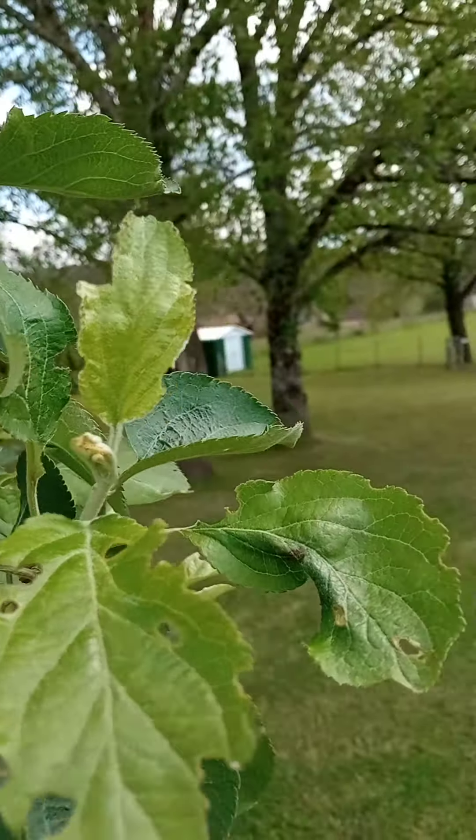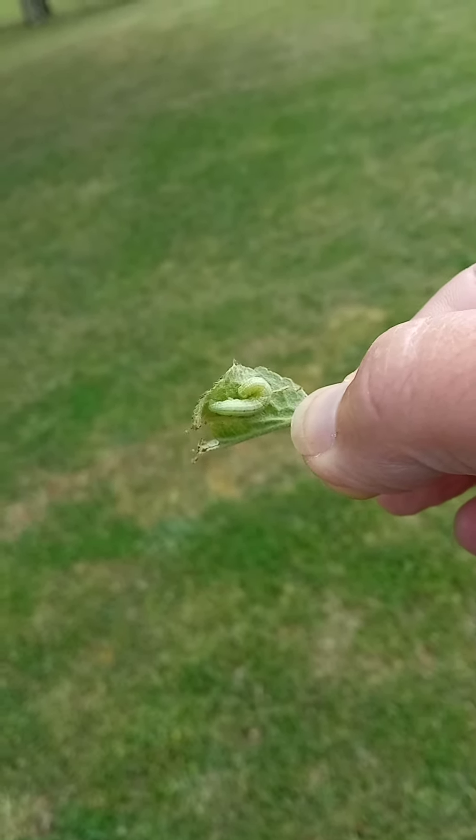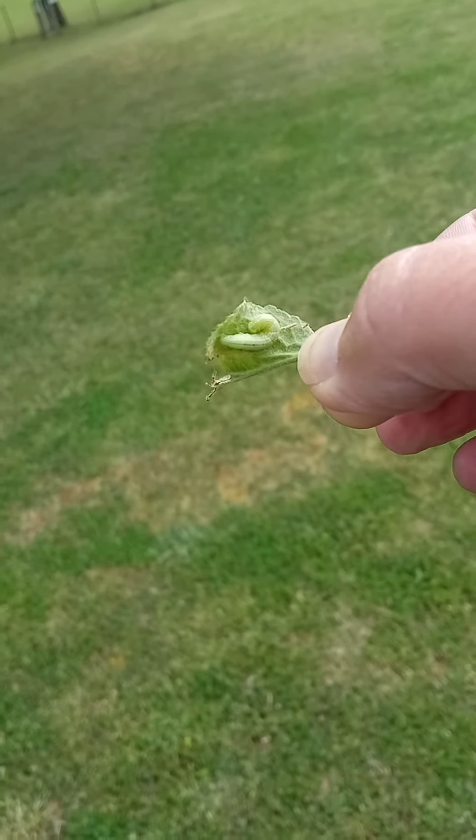These little darlings are best removed. You can spray your apple tree — these are a wee bit big — or you can organically pick them off and put them on your bird feeder.